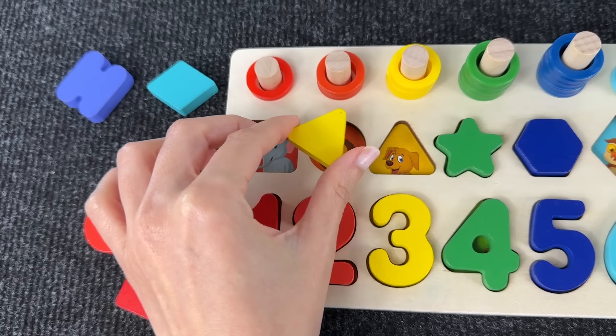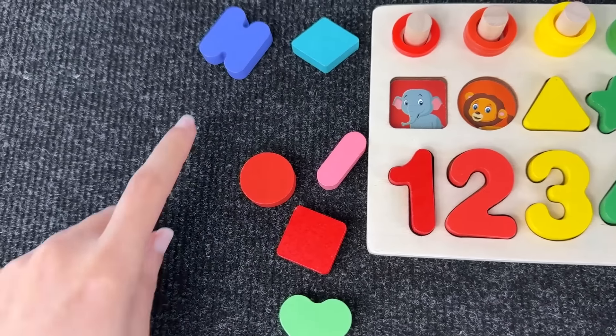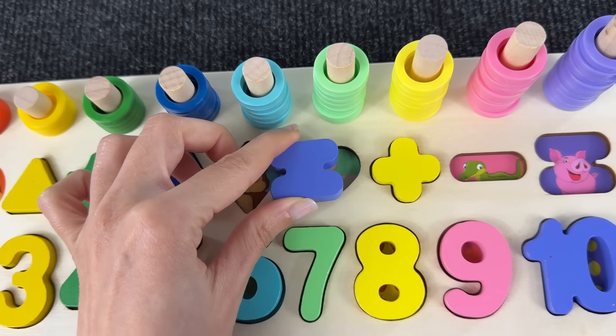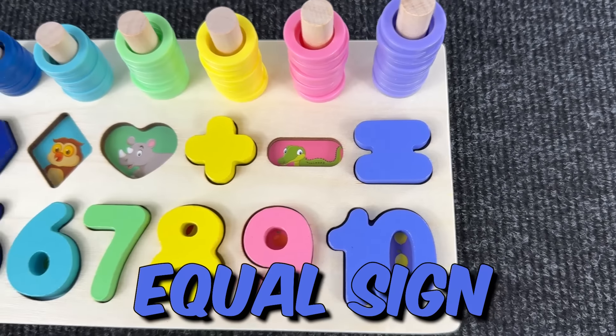The triangle doesn't go there — right there! Nice, this is a triangle. The next shape is the equal sign. It doesn't go there, or there, or there — it goes right there! This is the equal sign.